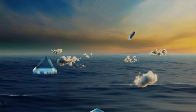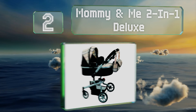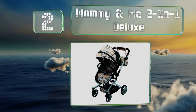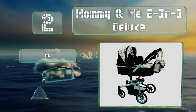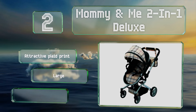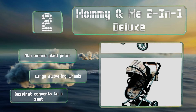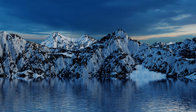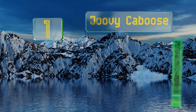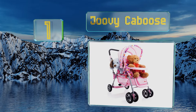At number two, the reversible Mommy and Me Two-in-One Deluxe offers an adjustable height that reaches up to 32 inches to accommodate growing children. It's modeled after the chic prams you're likely to see on the streets of Europe or on 5th Avenue, New York. It sports an attractive plaid print and large swiveling wheels, and the bassinet converts to a seat.